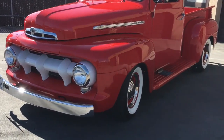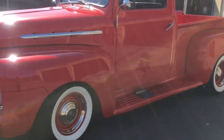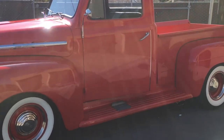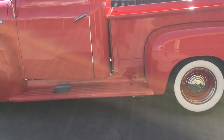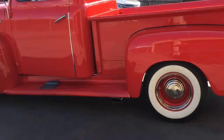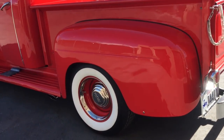Welcome to our latest video from Veteran Detail. This is a beautiful 1951 Ford F100 pickup truck that we detailed over the weekend of the 6th, 7th, and 8th of April 2018.